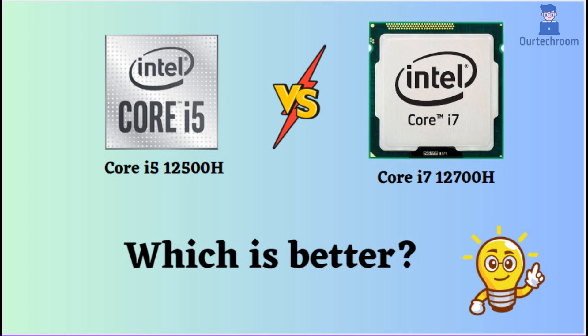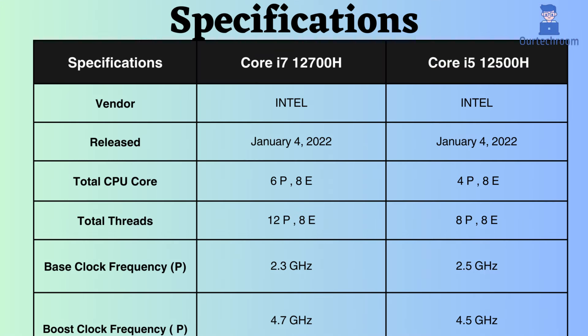In this video, I will compare the Intel Core i5-12500H and Intel Core i7-12700H, highlighting their differences, and then offer a conclusion to assist you in determining the superior choice. Both of these processors are from Intel and belong to the powerful 12th-gen Intel processors designed for gaming laptops, showcasing their respective strengths and weaknesses. Let's delve into their features.